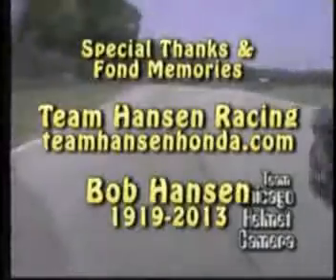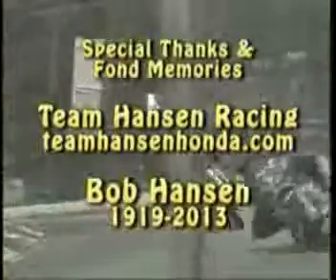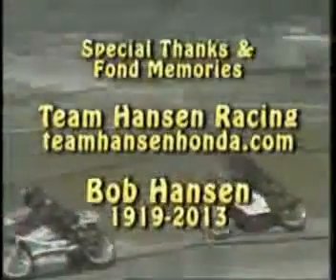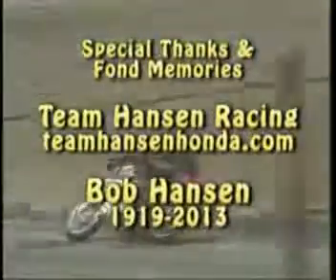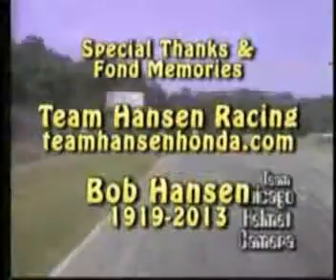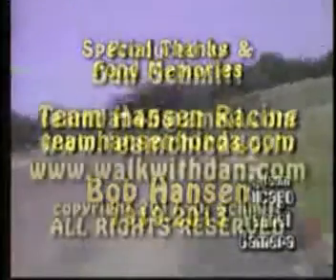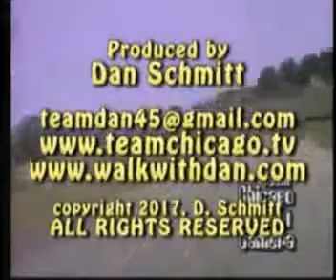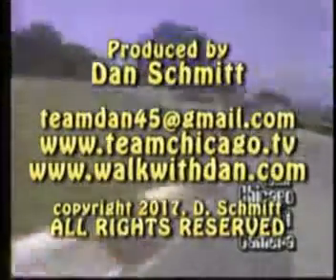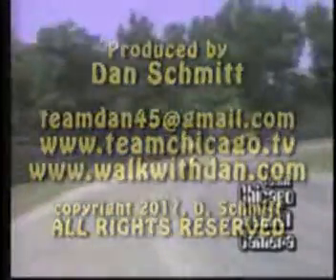I had a great time racing these 450 replica Hondas. Special thanks and fond memories. For information on Team Hanson Racing, it's TeamHansonHonda.com. And Bob Hanson — God bless Bob Hanson, and Godspeed. 1919 to 2013. If you get a hold of me, it's TeamDan45 at gmail.com. Don't forget TeamChicago.TV on YouTube — search Dan Schmidt Motorcycle Racing. Thank you.